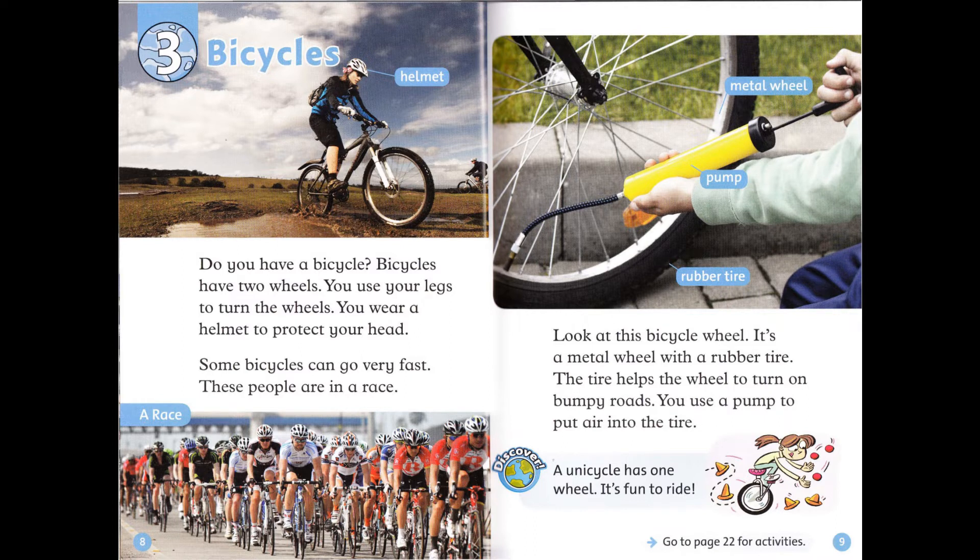Discover! A unicycle has one wheel. It's fun to ride.